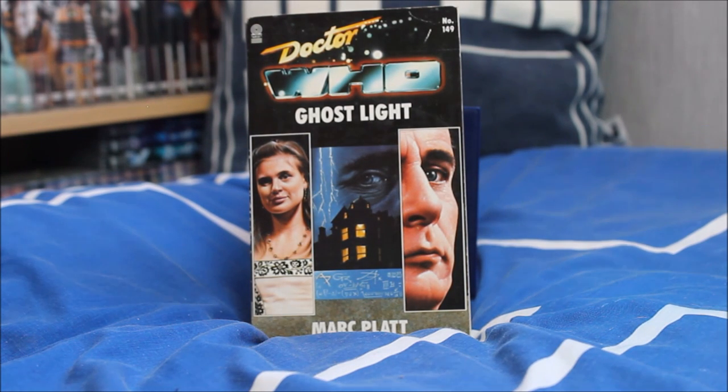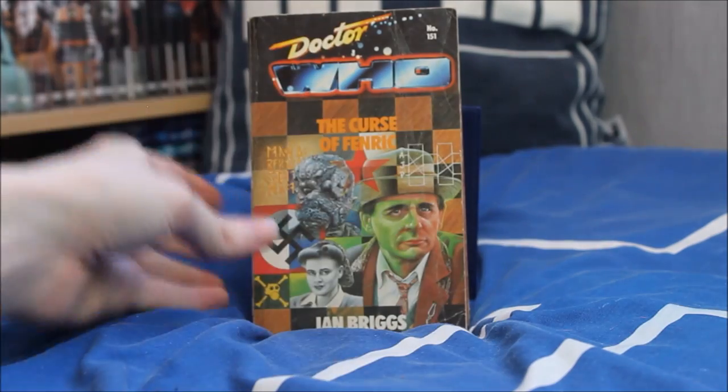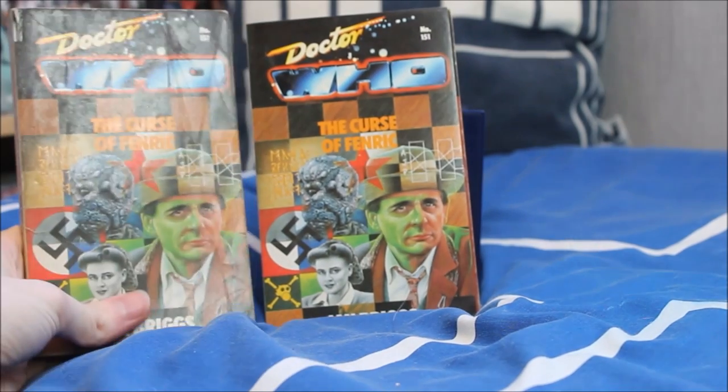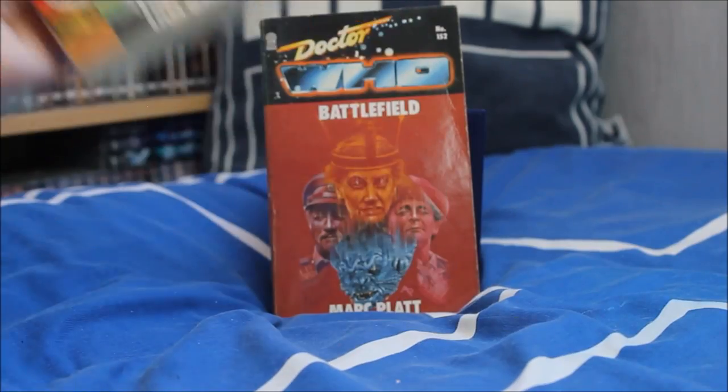Another Seventh Doctor story from his darker era — Doctor Who Ghost Light as written by Mark Platt, who went on to create some superb Big Finish episodes. Next The Curse of Fenric — another personal favourite — with a lovely design including Nazi symbols and the more dressed-up version of Ace and the Seventh Doctor. I have two variations — a slightly better one that is less damaged.